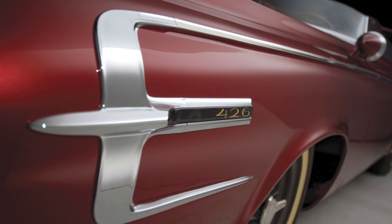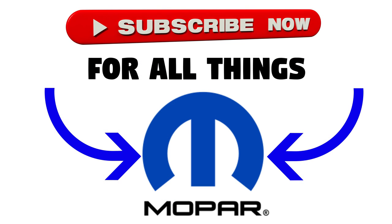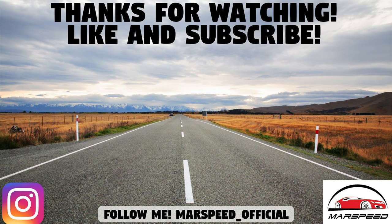So what do you guys think of the first Dodge Charger? Let me know down in the comments section below. Hope you enjoyed the video — make sure to like and subscribe for a lot more Mopar content, and let me know if you want to see other concept car videos like this one.